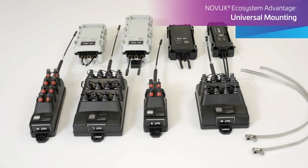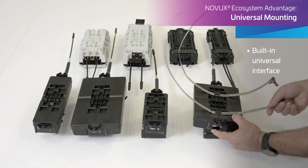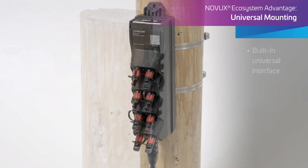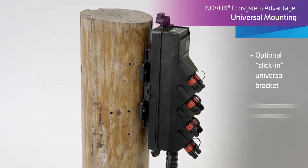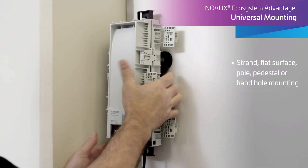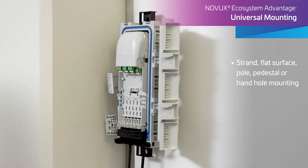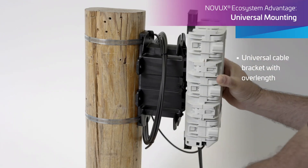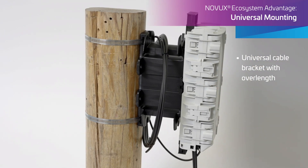The built-in mounting interface on all Novux closures and terminals facilitates pole mounting, while the optional click-in universal bracket streamlines inventory and supports pole, flat surface, strand, pedestal, or hand-hole mounting. It can serve as a placeholder to secure position and is available with optional over-length for service loop storage.